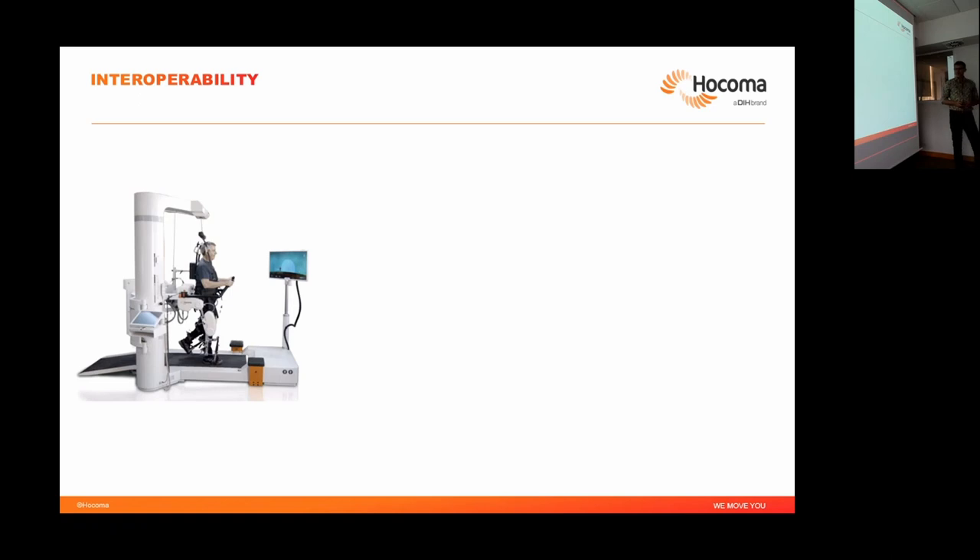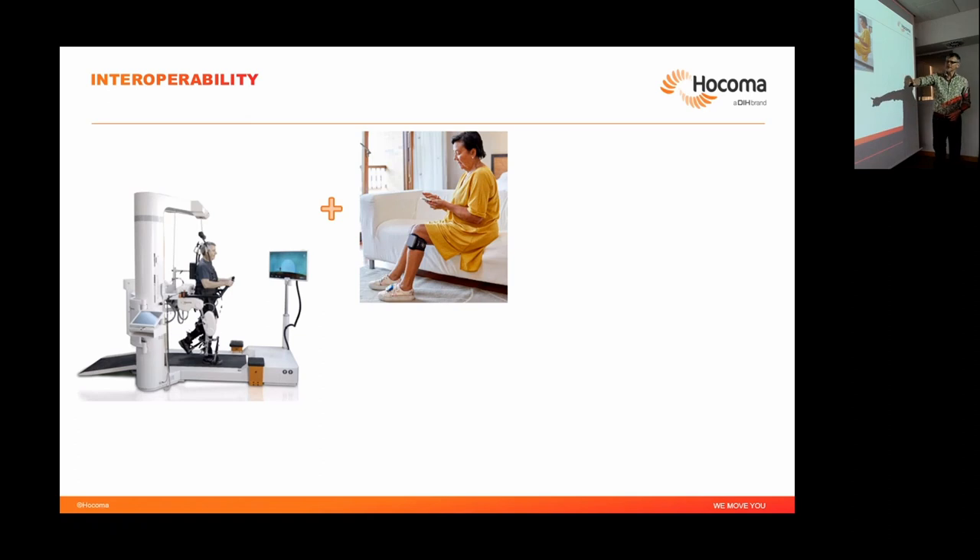A few remarks about interoperability. Moving from the regulatory context to interoperability — what is the link? Let's say we have a Lokomat and an FES stimulator and we want to use them together. A clinic can always decide to do this — it's the responsibility of the therapist. There is no one stopping you. But if we as a manufacturer want to say that this combination is possible and intended, then legislation is relevant for us as the manufacturer.